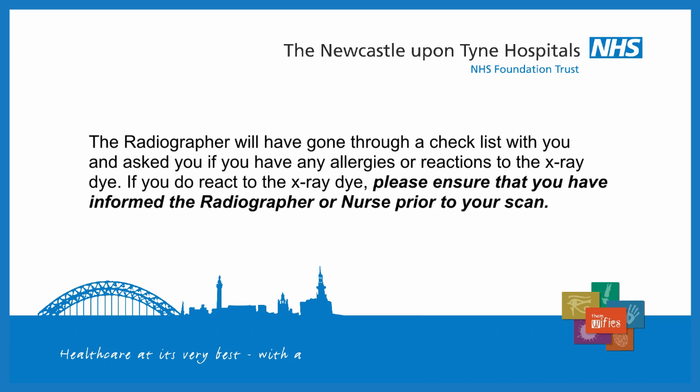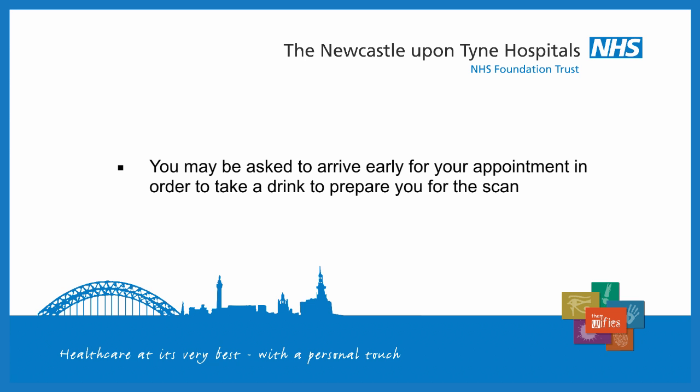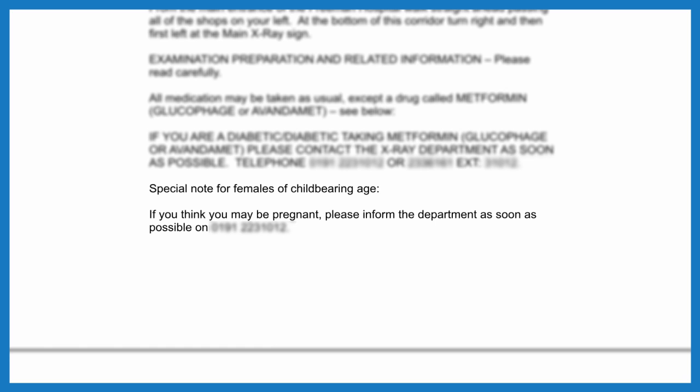Keith must also tell the x-ray department if he has any allergies. Some allergies might stop him having a CT. You may be asked to come early for your appointment in order to take a drink to prepare you for the scan. If you are pregnant or think that you might be pregnant, please contact the hospital on the telephone number in your letter.